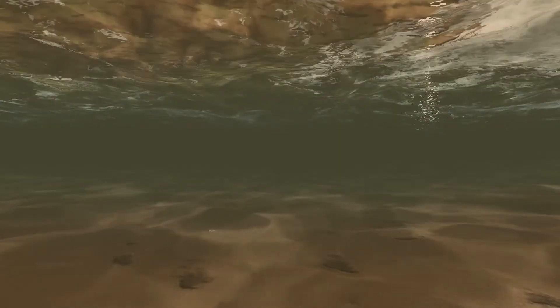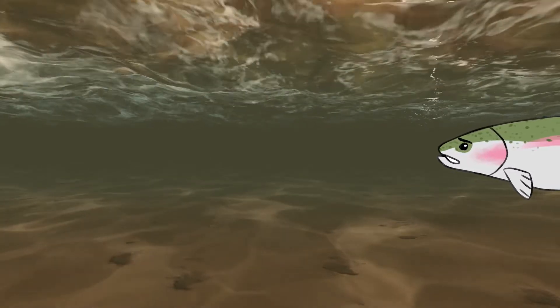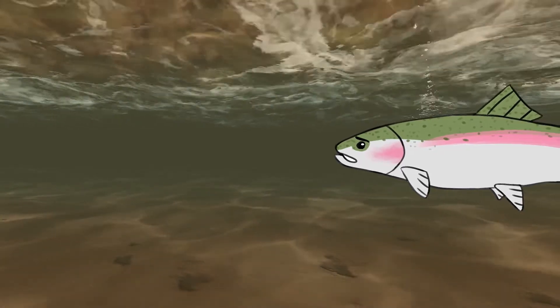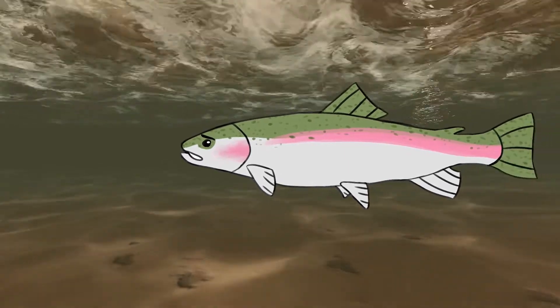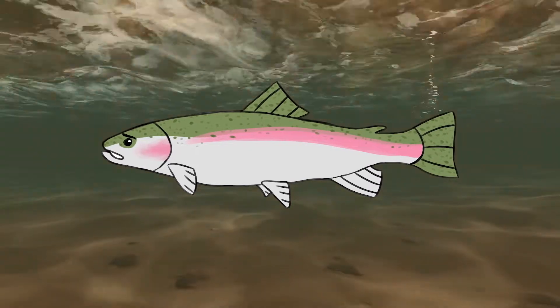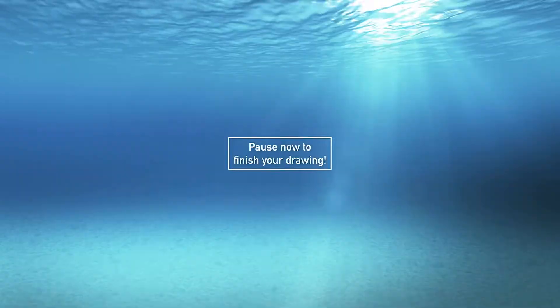For the first time in my life, I didn't really like being in the river. It was too warm, too dirty, and the level of water just wasn't right. But I don't know anywhere else to go, so I guess this is just what it's like now. Hopefully some future fish that I spawn gets to experience the river that I knew when I was a fry. If you need more time to finish your second drawing, pause the video here.